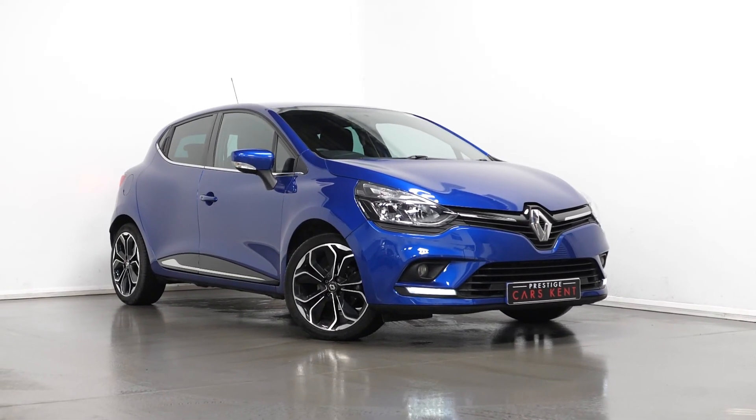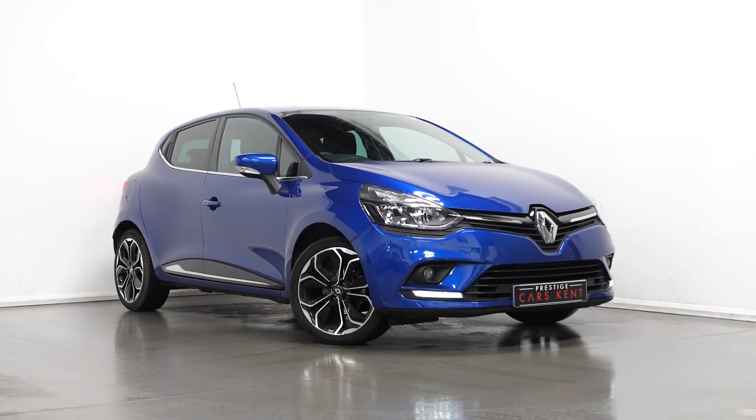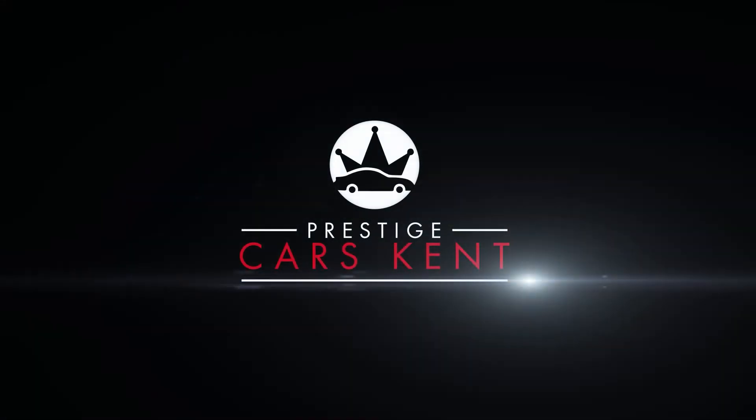If you would like to book a viewing or test drive, please contact one of our sales team through the number at the end, or inquire through our website.